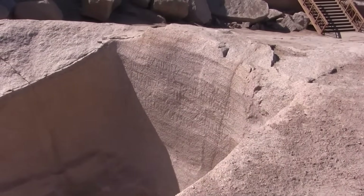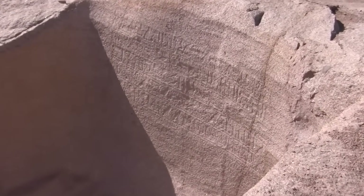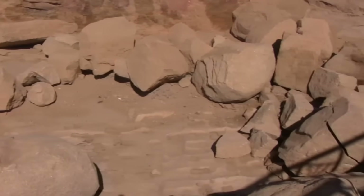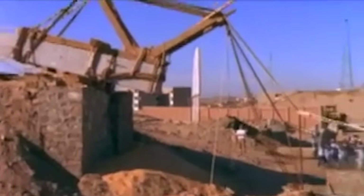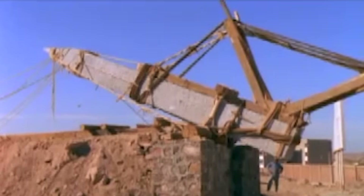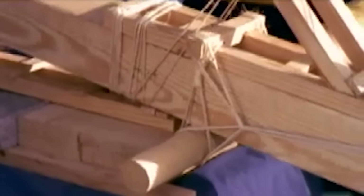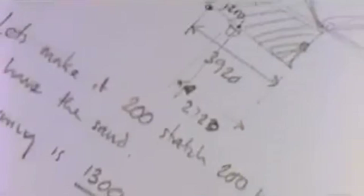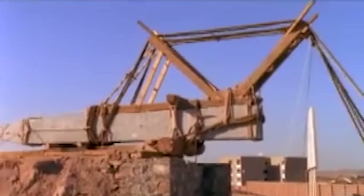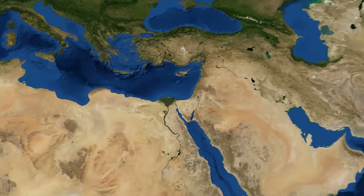Once freed from the quarry, the real journey began: how to move a granite needle weighing hundreds of tons across land and water. The Egyptians devised clever solutions. On land, they likely dragged the obelisk on a giant sled, with teams of workers hauling on ropes. Recent experiments suggest they wet the sand in front of the sled to reduce friction — a damp, firm sand surface doesn't pile up in front of the sledge, making it far easier to pull, dropping the required pulling force by about half. This simple trick, illustrated in a 3,800-year-old tomb painting, was probably one key that allowed Egyptians to tow such multi-ton colossi over the desert.